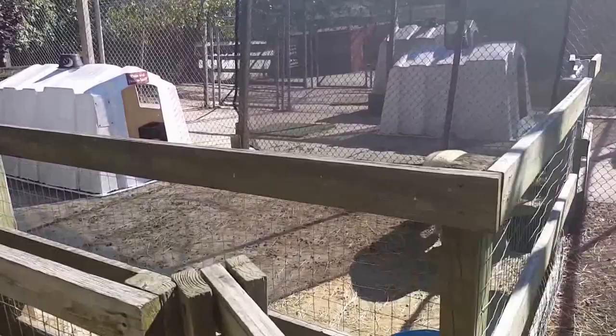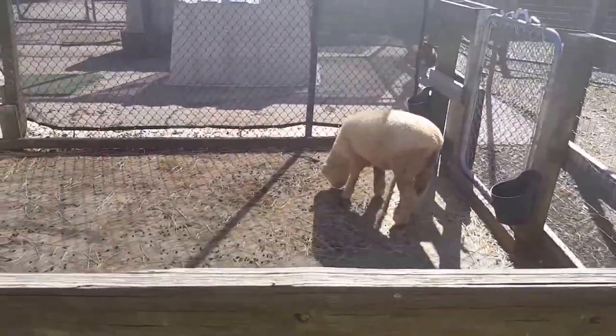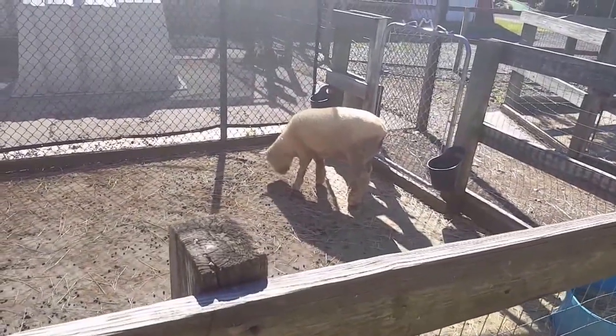Who do we have here? A sheep? A little snack?